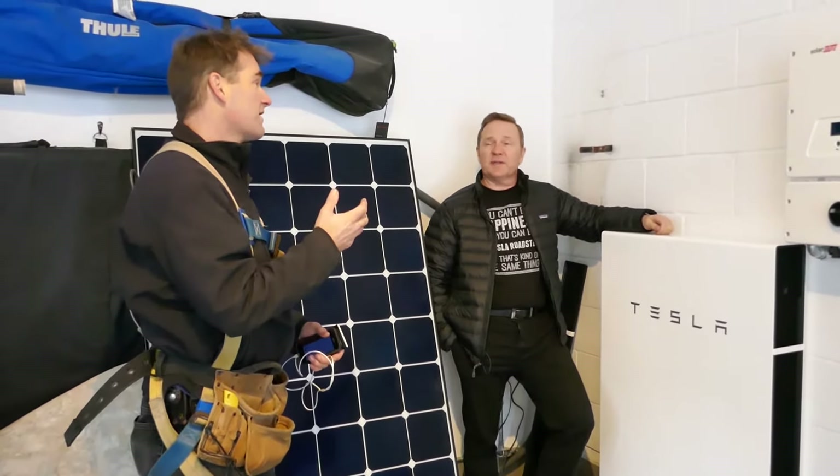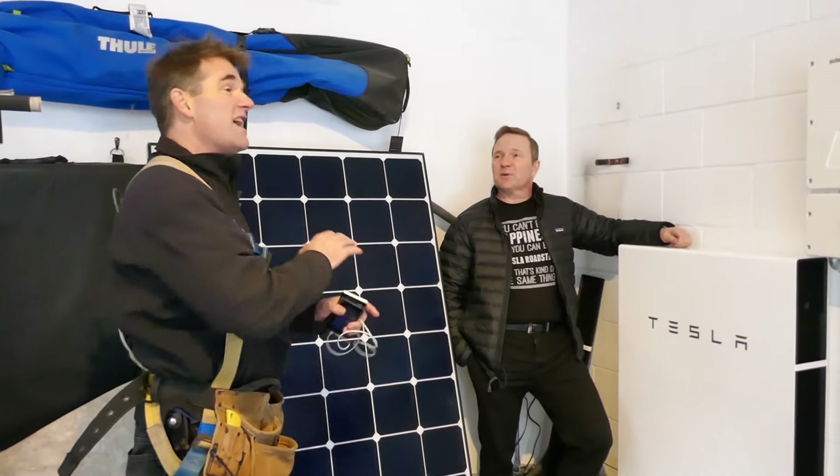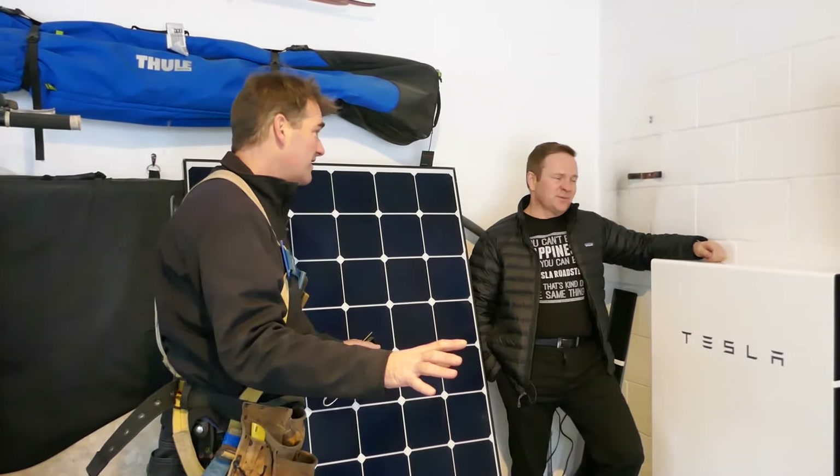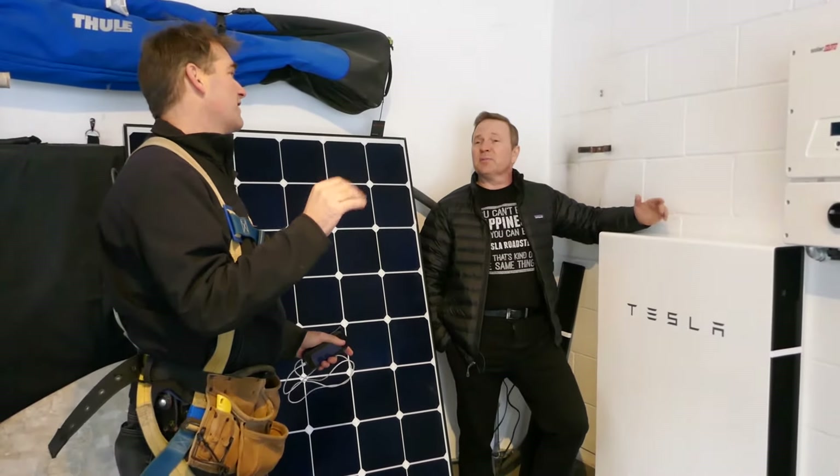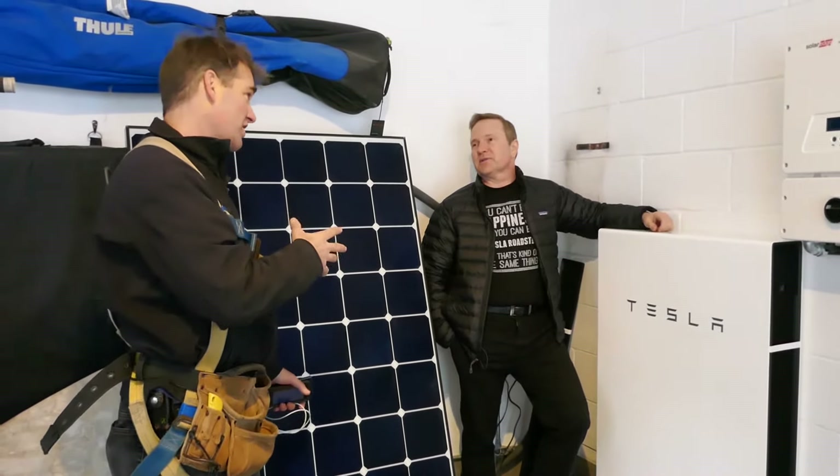With the grid being down — which is pretty cool. And no solar. So it's worst case scenario, which is great. And also be able to charge my cars. Charge your cars.